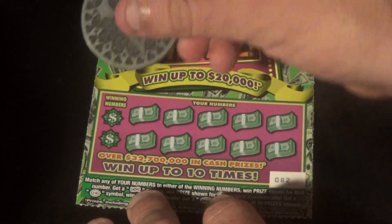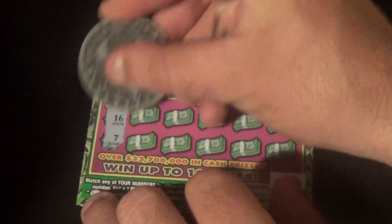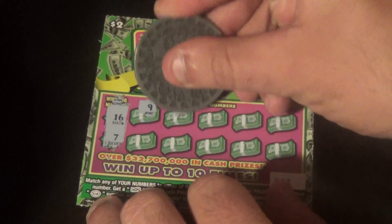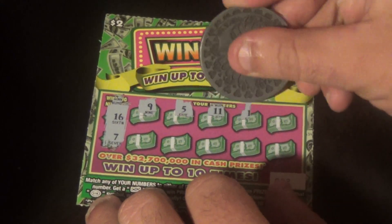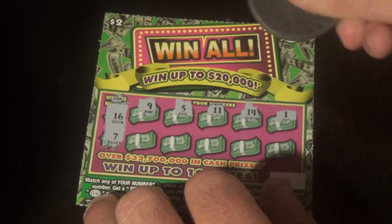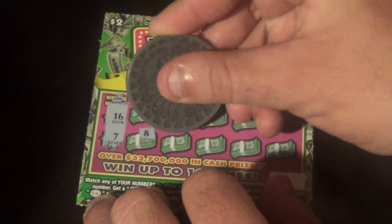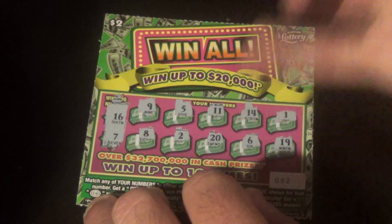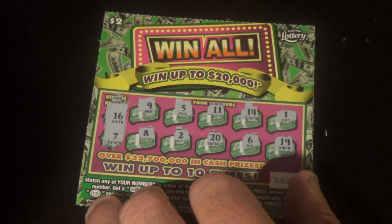You are in the money! You are still rolling. Looking for a 16 or 7. And we have a 9, 5, 11, 14, 1, 8, deuce, 20, 6, and a 19. This one is not a winner.